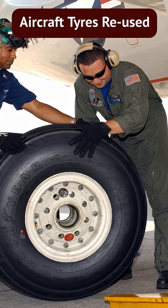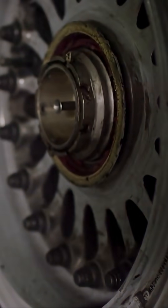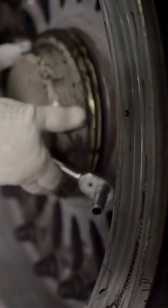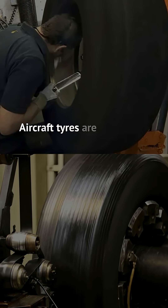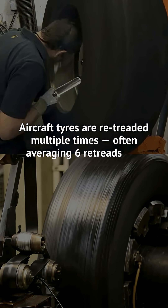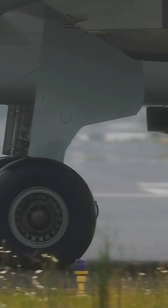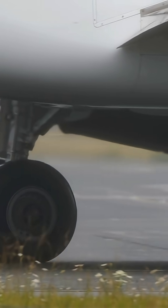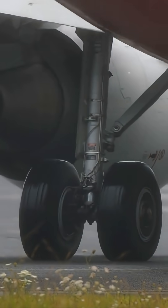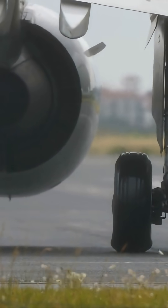These tires don't get thrown away, even after multiple landings at high speed. Aircraft tires are retreaded multiple times, often averaging 6 retreads and sometimes up to 7 or more before being scrapped. While a new tire can last about 200 to 400 landings, retreaded tires can last another 100 to 300 landings, making it a very cost-effective practice without compromising safety.